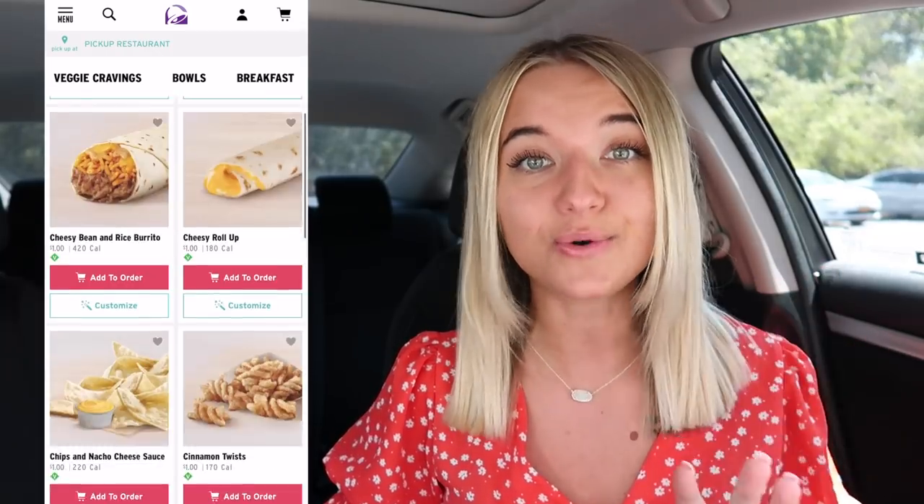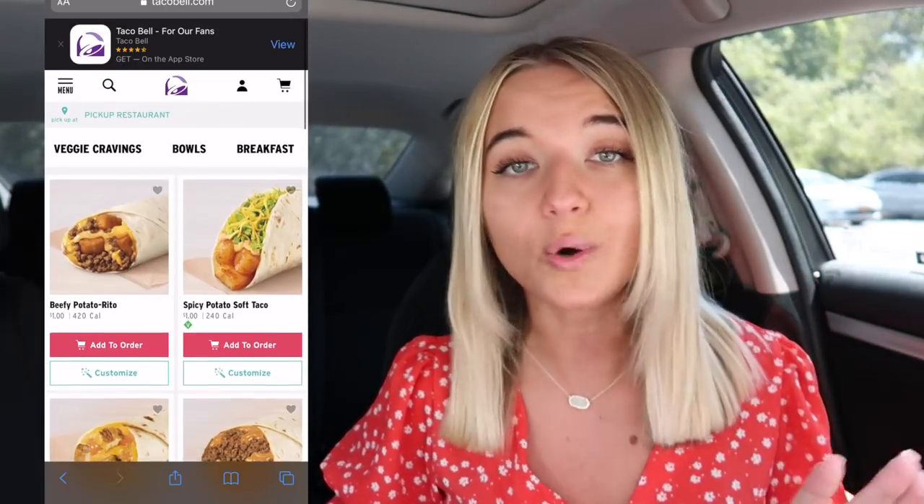Hi guys, welcome back to another video. Today we're going to Taco Bell and we're going to be ordering and eating every item on their dollar menu. They actually have a new item called the Beefy Potato Rito. Figured, you know what, let's just try everything on the dollar menu and see how it all tastes. I'm super excited, let's head over to Taco Bell.